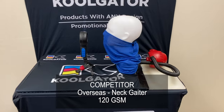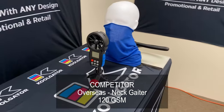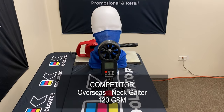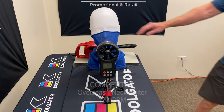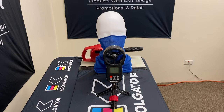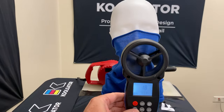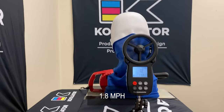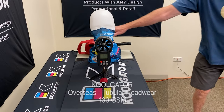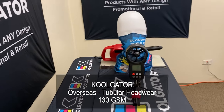The first product we tested is one of many inexpensive neck gaiters produced overseas. These are made from a very lightweight and thin spandex polyester blend fabric. This fabric is approximately 120 GSM, or grams per square meter. This is not our product. As you can see, while wearing this product the wind speed is 1.8 miles per hour.